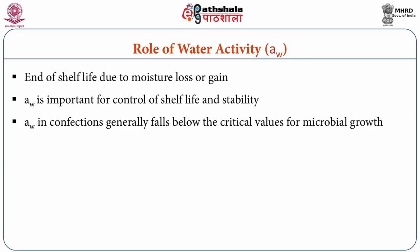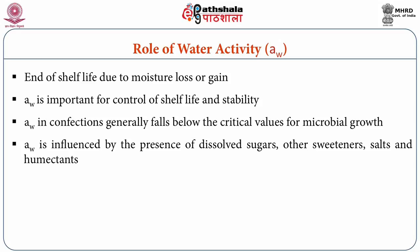Water activity in confections generally falls below the critical values for microbial growth, with few exceptions. Water activity is influenced by the presence of dissolved sugars, other sweeteners such as polyols, salts in the case of caramel, and humectants in confections. Microbial growth is also directly related to water activity, with certain types of microbes unable to grow when water activity is below some critical value.